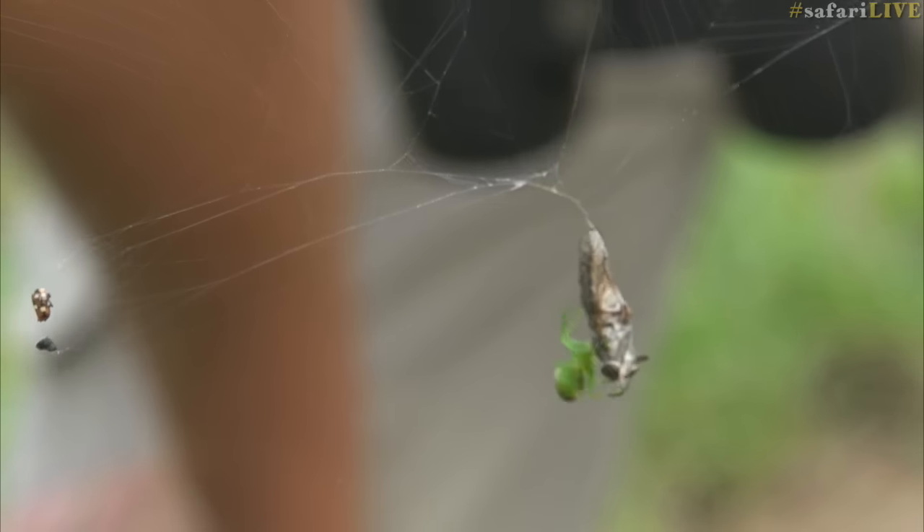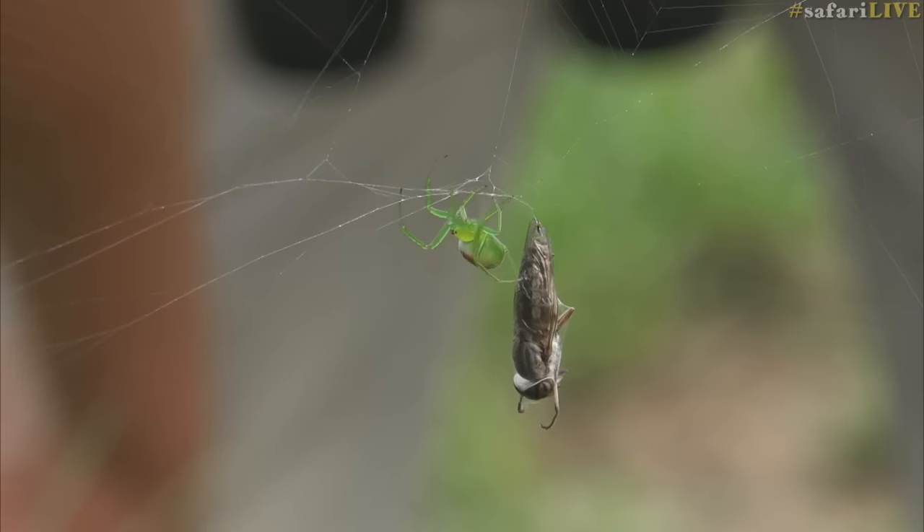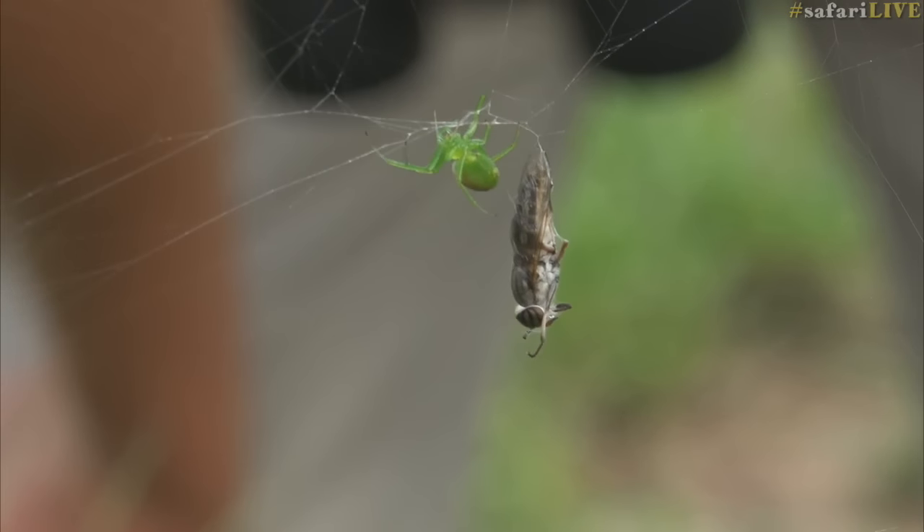Look at that — instead of spinning the fly because it's too big, the spider was walking around the fly with its silk. I've never actually seen that before. That's incredible.